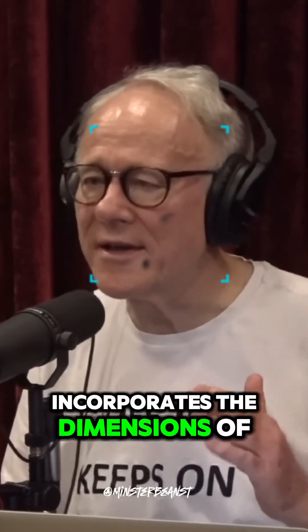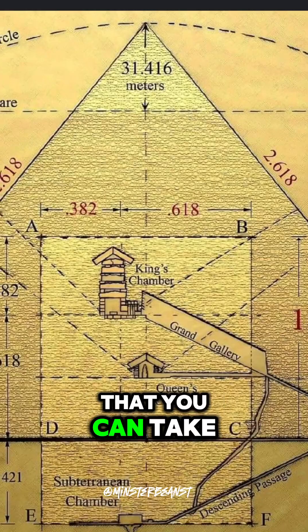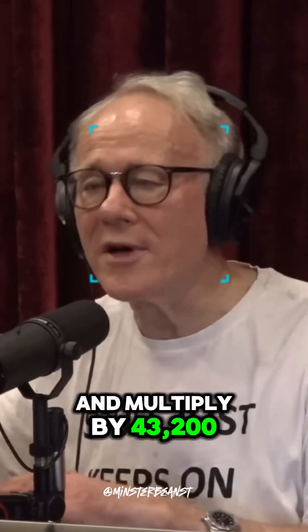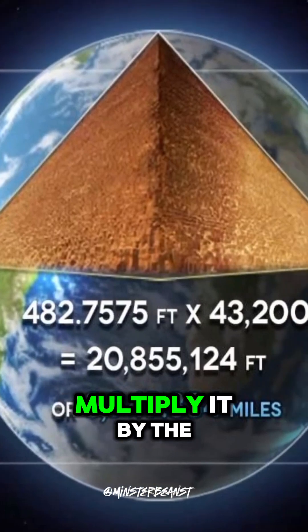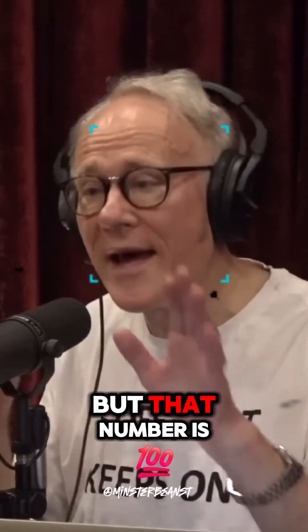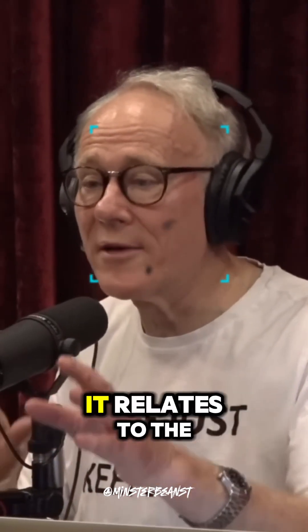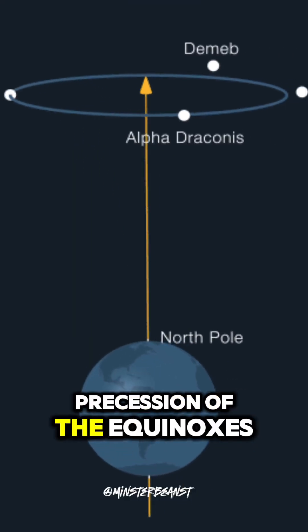The fact that it incorporates the dimensions of our planet in its key dimensions: you can take the height of the Great Pyramid and multiply by 43,200, and you get the polar radius of the Earth. You can measure the base perimeter of the Great Pyramid, multiply it by the same number, and you get the equatorial circumference of the Earth. That number is not a random number — anybody who goes into my books will find that it relates to the obscure astronomical phenomenon called precession of the equinoxes.